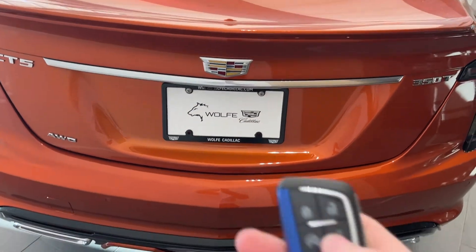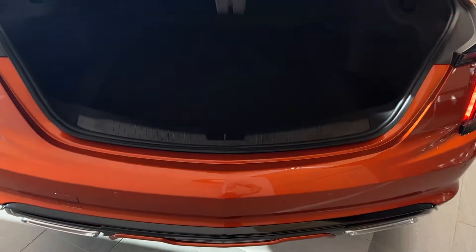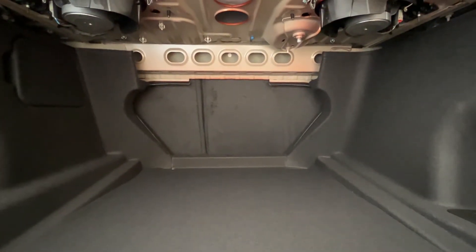We'll go ahead and grab our key now to open up our rear power liftgate — double click to unlock that, and it opens right up for us. There's plenty of storage in the rear as well as a storage compartment, and we can see our 60-40 split rear seats, which fold down for more storage if necessary.